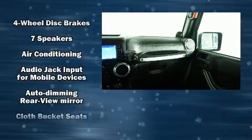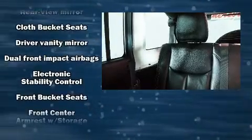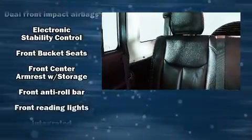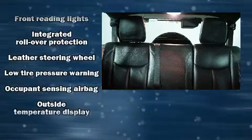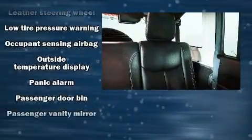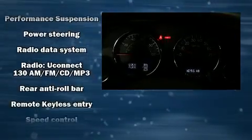Jeep also prioritized safety and security with features such as dual-front impact airbags with occupant-sensing airbag, integrated rollover protection, traction control, a panic alarm, and four-wheel disc brakes with ABS. Brake Assist technology provides extra pressure when applying the brakes.